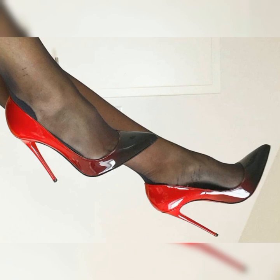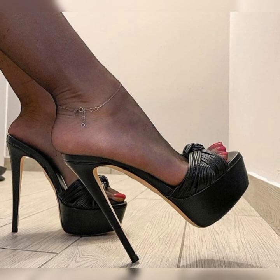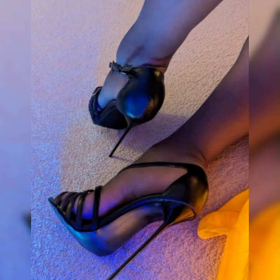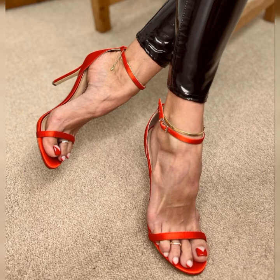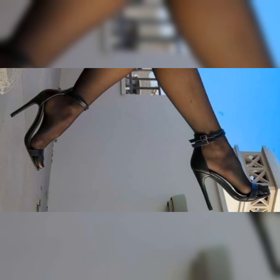So friends, high heel sandals in 2024 are all about style, comfort, and sustainability. With their unique designs, vibrant colors, and eco-conscious options, they are a must-have accessory for any fashion-forward individual.